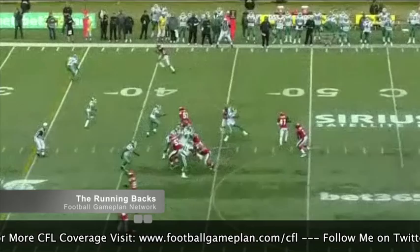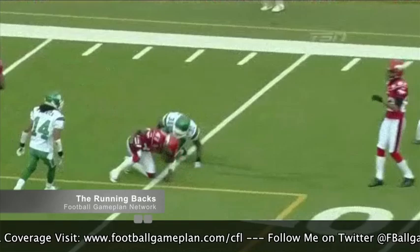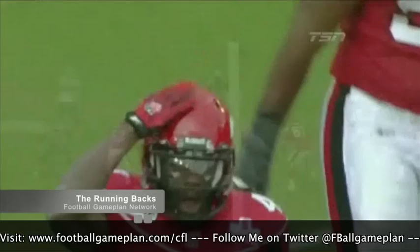Fullback Rob Cote is another guy that helps out with pass protection and is also a versatile threat down the field catching the football. So the talent in this backfield, although they lose an all-time great, might actually be the strength on this ball club.